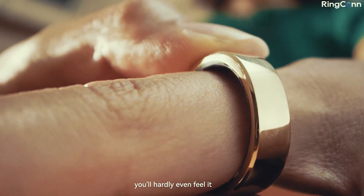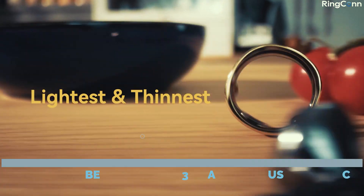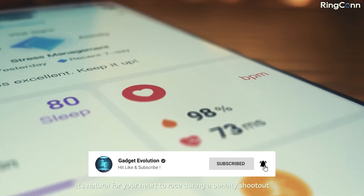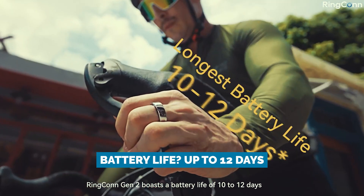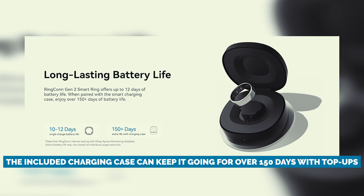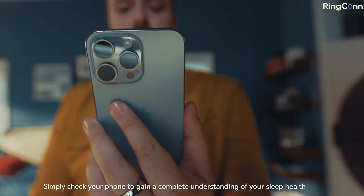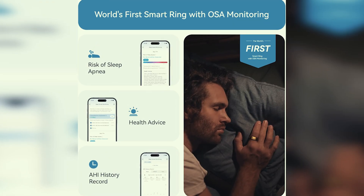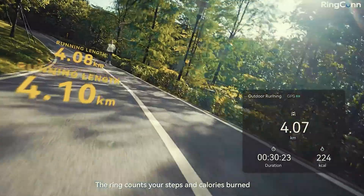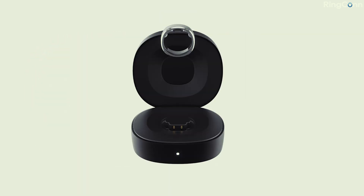The Ringcon Gen 2 is shockingly thin and light, weighing in between 2 and 3 grams and just 2 millimeters thick — slimmer than both the UltraHuman and the Oura. The sensors sit neatly inside, and there's even a subtle ridge to keep the ring properly aligned. Battery life? Up to 12 days. And the included charging case can keep it going for over 150 days with top-ups — it's like having a power bank for your finger. Of course, the app isn't quite as polished as Oura's, and the range of physical activity tracking is more modest. But in terms of core health metrics, accurate sleep data, and breathing analysis, the Ringcon Gen 2 punches well above its price tag and might just be the dark horse winner of the bunch.